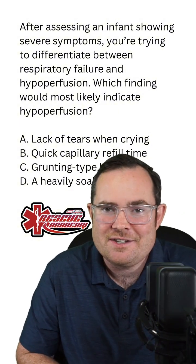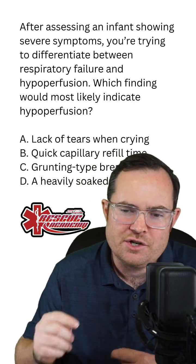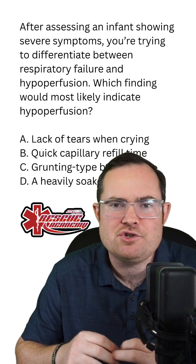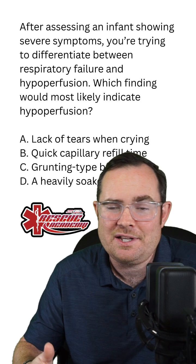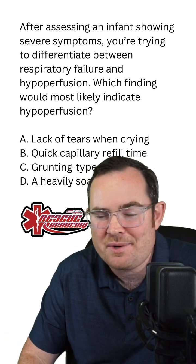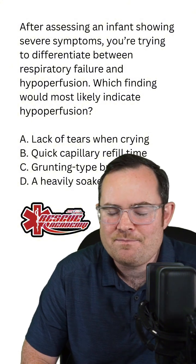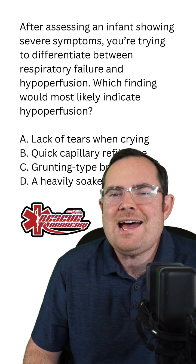Understand what it's asking here. This is a test question asking how we know a child is in shock. The most likely cause of this hypoperfusion is hypovolemia. And if you know anything about hypovolemia in kids, vomiting and diarrhea is what we are considering the most likely cause here. Of course, exsanguination or bleeding out is possible, but not as common.